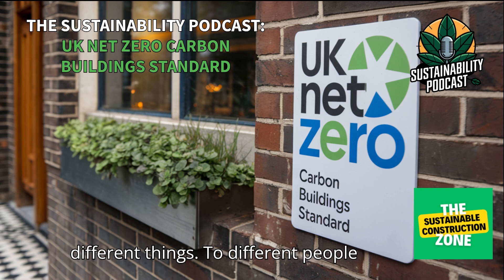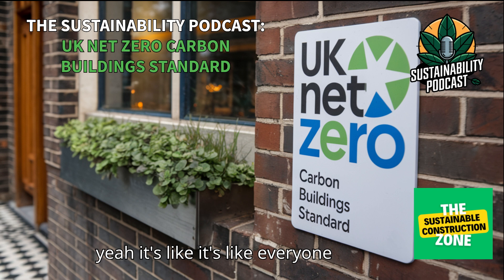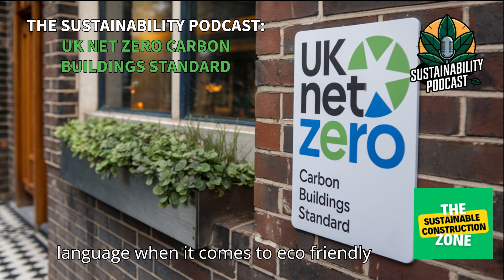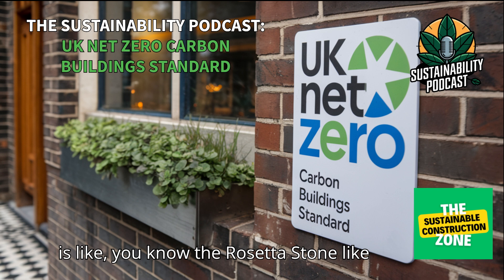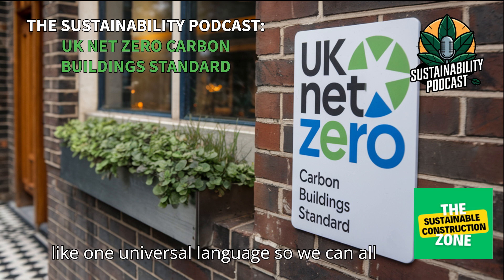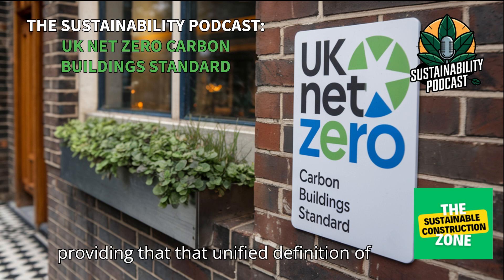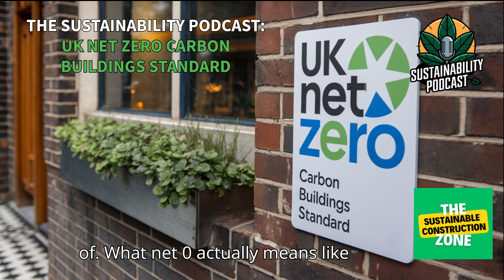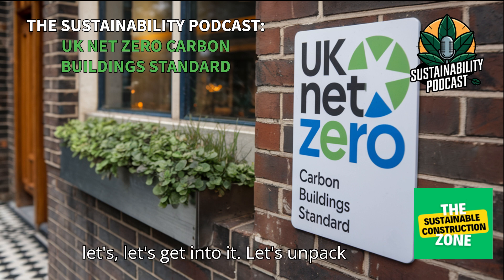With the need to get emissions down, there's a global push to decarbonize construction. But net zero can mean a lot of different things to different people, so that's where this new UK standard is trying to come in and add some much-needed clarity. It's like a Rosetta Stone — trying to get everyone speaking one universal language so we can all get on the same page.